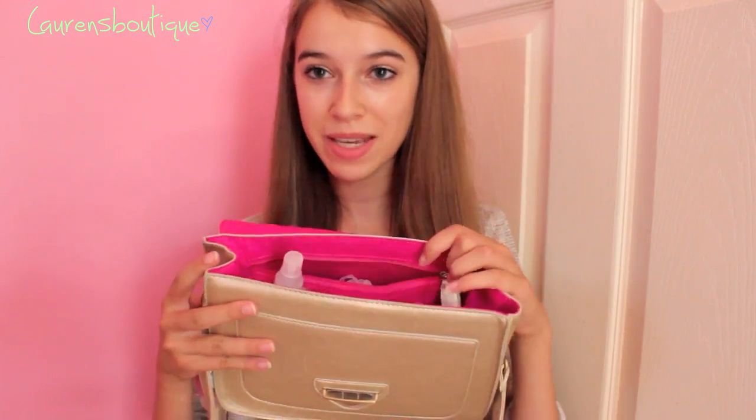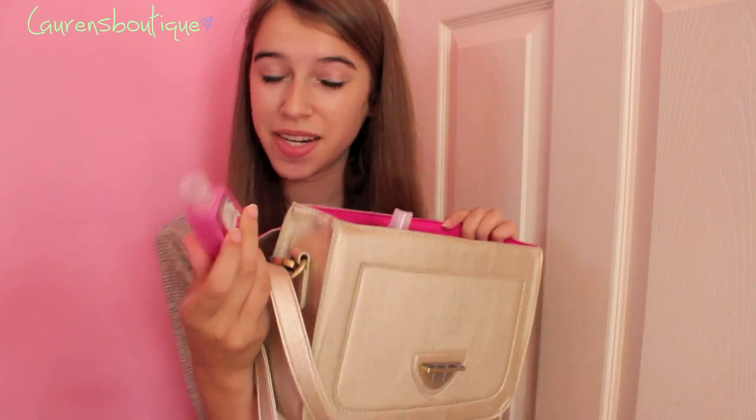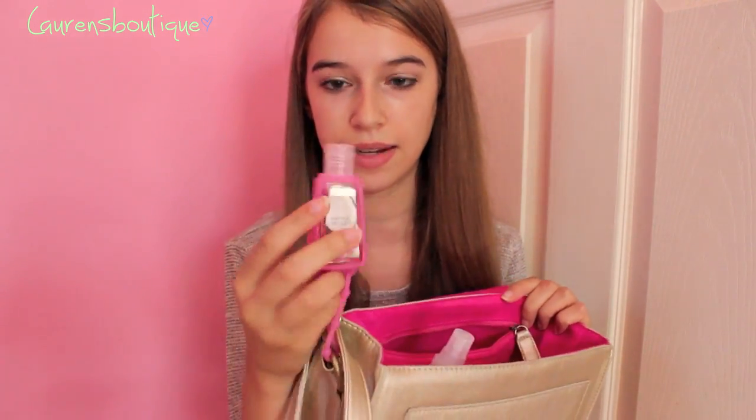And then in here I have my contact stuff. I have my glasses over there — I usually keep my glasses — and then I keep my little solution and my little contact case. On the outside of my school bag I have this Caribbean Escape hand sanitizer from Bath and Body Works. The hand sanitizer is $1.50 and the case is about $0.99.